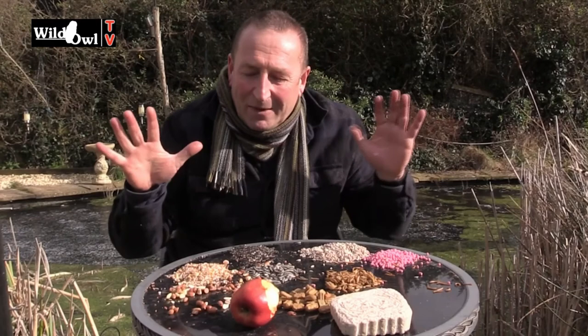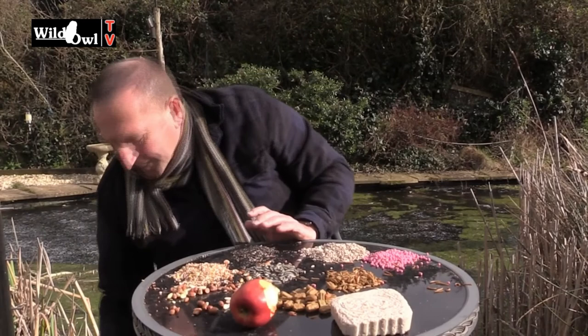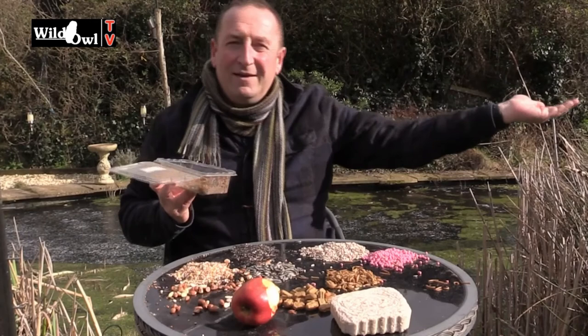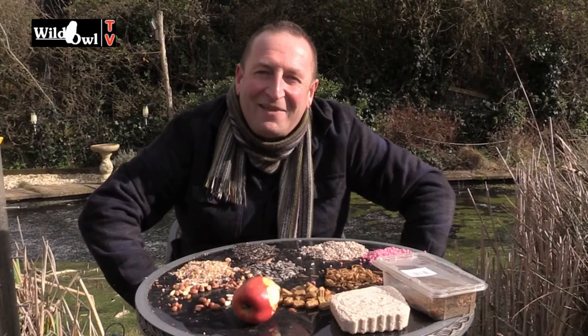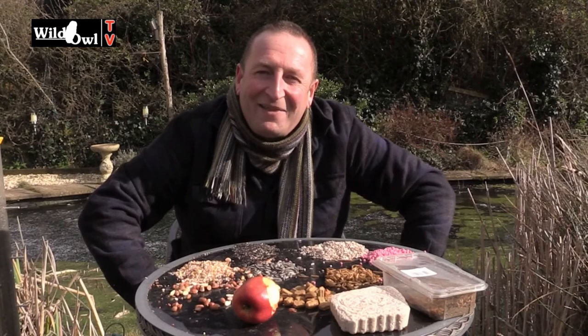I hope you enjoyed this presentation. We should have got a robin on camera — come on then! He ignored me earlier because I was saving it for the video, but he's not coming now. Anyway, I hope you enjoyed that — I'm rambling on again. Thanks for watching Wild Owl TV. I'm Ian McGuire and I'll see you again soon. Bye for now.